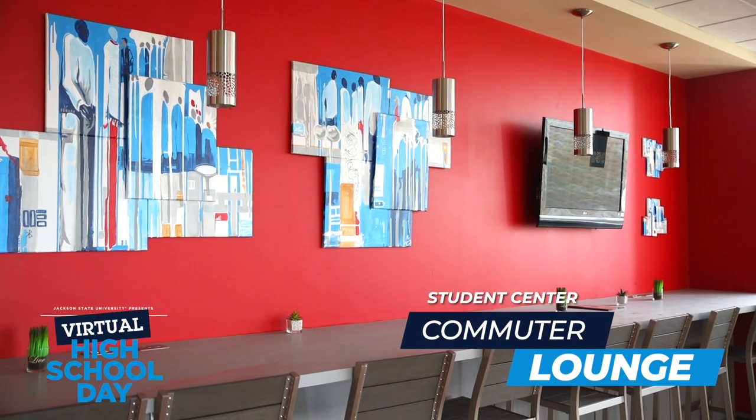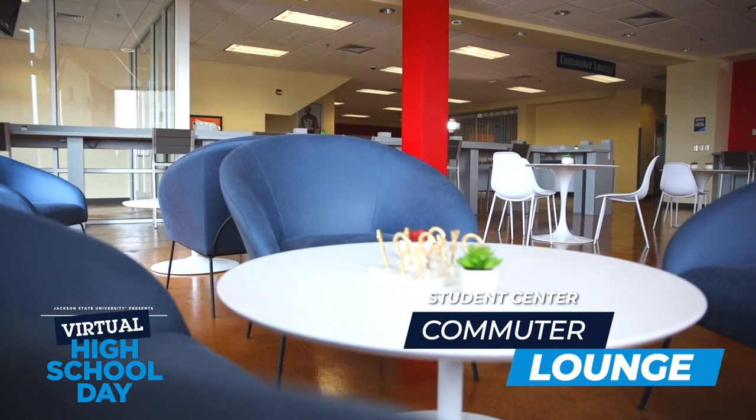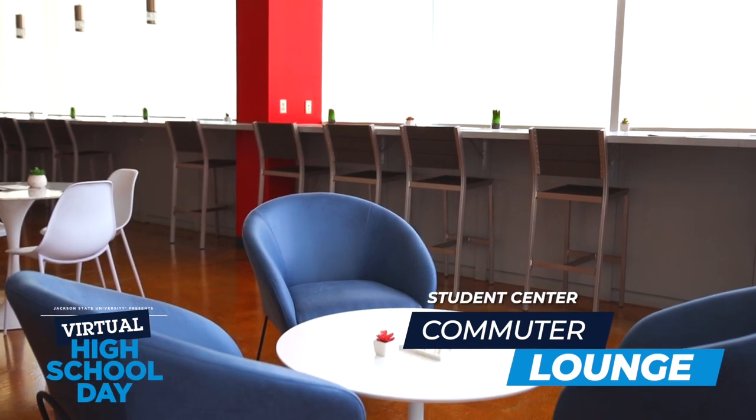The commuter lounge is both a study and social lounge for commuter and non-traditional students. The area consists of two televisions, counters and bar stools, lounging chairs, and tables to relax, take a break, or wait for the next class.